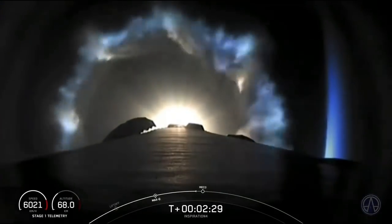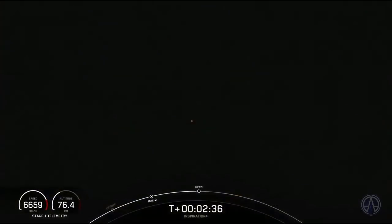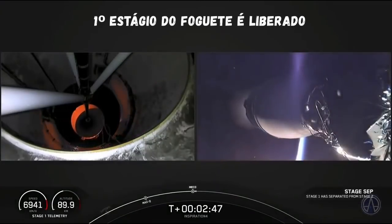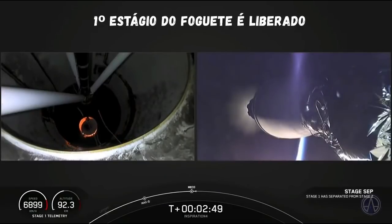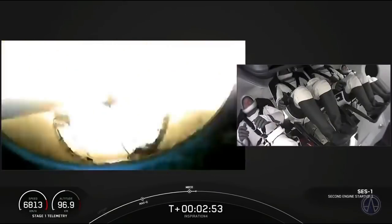Measurement coming up will be main engine cutoff, followed by stage separation. Looking at the second stage engine nozzle and an ignition of the second stage. And MECO — stage separation.